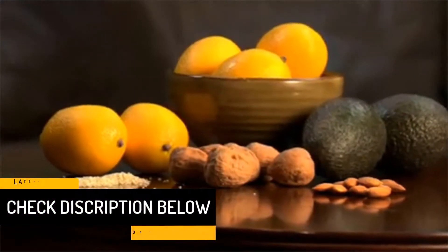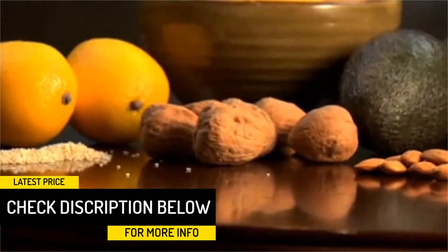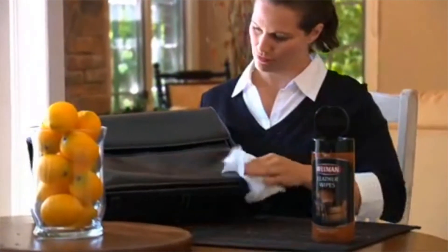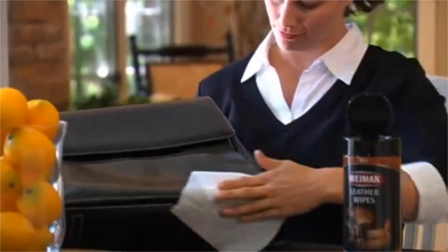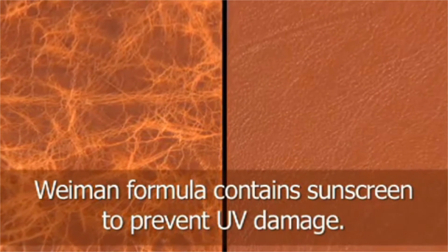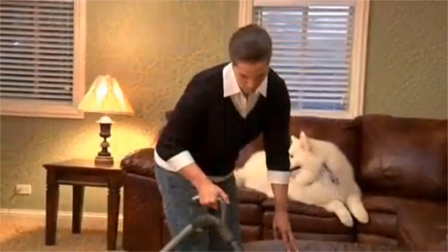Unlike others out there, the results are almost instant. Besides the car's interior, you can also use it on purses, boots, saddles, chairs, wallets, couches, belts, jackets and shoes. Application is also straightforward as you just need to spray and wipe with a clean, soft cloth or leather wipes. If you are dealing with very tough stains, this leather cleaner might not be potent enough, but for regular cleaning and moisturizing, it is still perfect.